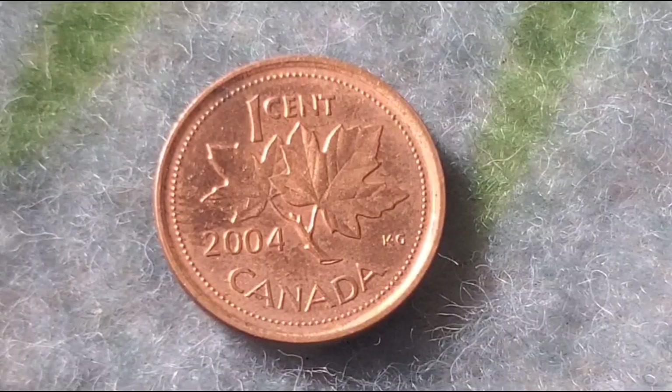Let's talk about rarity and value. The 2004 Canadian one-cent coin had a relatively high mintage, with over 714 million coins produced. This means that, on the surface, it doesn't seem particularly rare. However, condition and variations in the minting process can make certain examples of this coin more valuable.